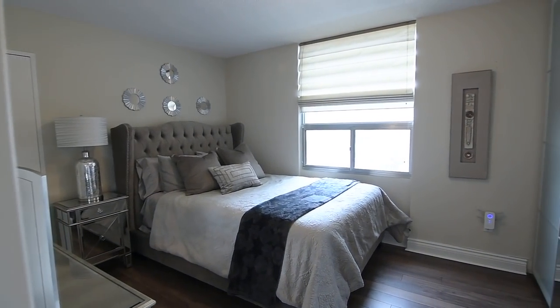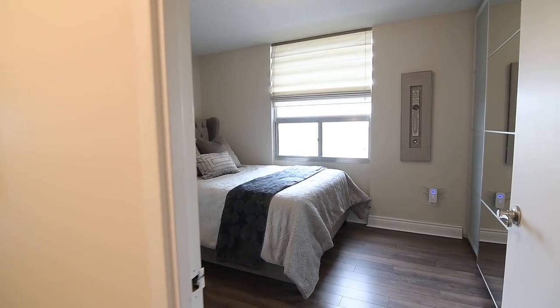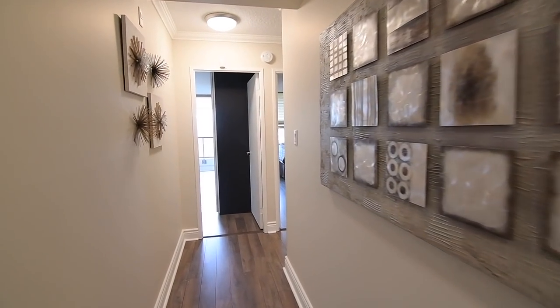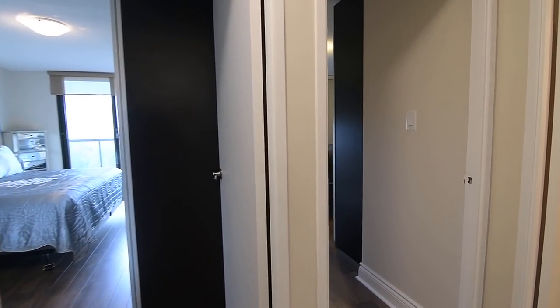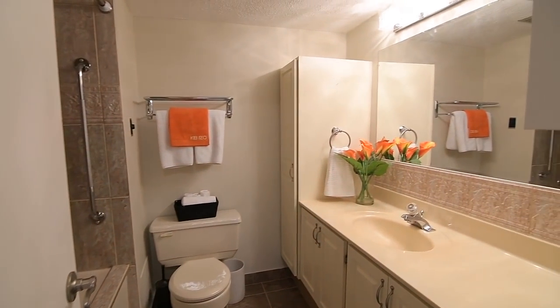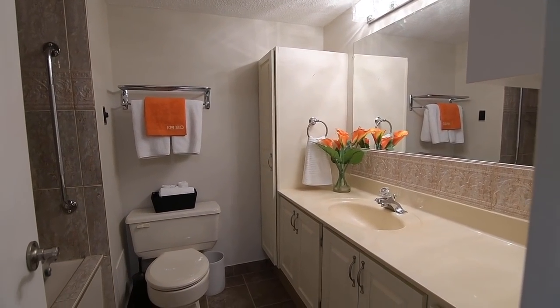The second and third bedrooms both have ample closet space, while all three bedrooms have views of the lush conservation area, as well as light-diffusing privacy blinds on their windows. The common-use washroom has tiled finishes, a bath and shower combo with a jetted tub, as well as a vanity with great storage, an integrated countertop basin, and a new contemporary vanity light.